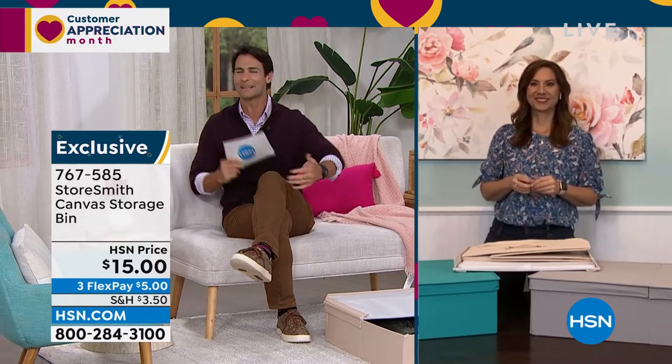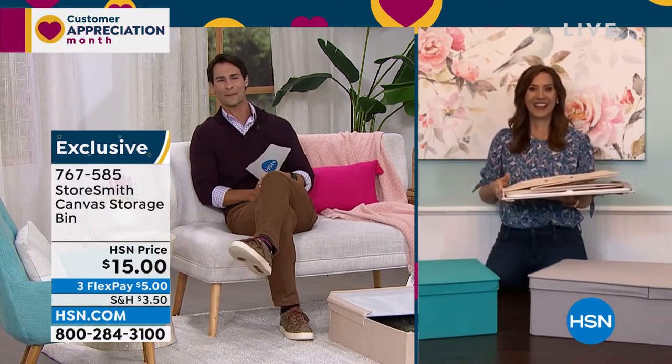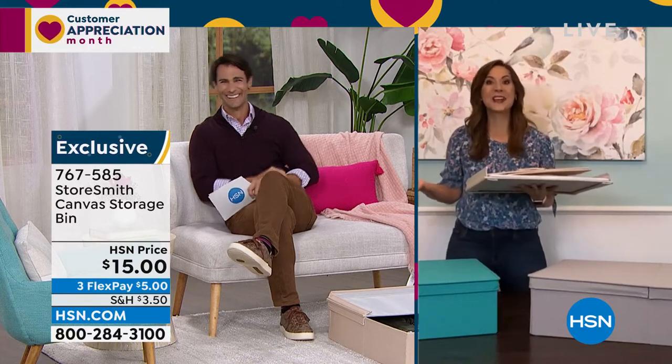Think about winter sweaters — where do you put them when you don't need them for a few months? This would be a great place. Our guest today from Storesmith, Rebecca Wood, is here for the entire hour to help you find the right item and give you great organization ideas. Good morning, Rebecca — I feel like Santa with these prices!